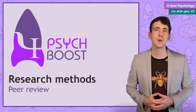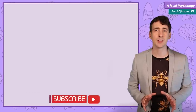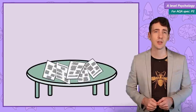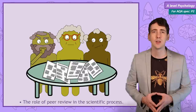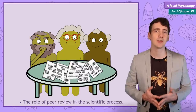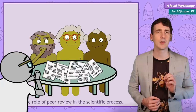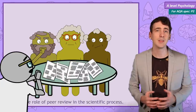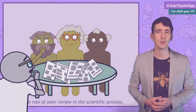This research methods in psychology video covers the process of peer review. Arguably the point of doing your research is to add to scientific knowledge. To do that, your work needs to be available for other researchers to read, so scientists publish their research as an article in an academic journal. But in order to be published, their work has to survive the process of peer review. In this video we'll look at what peer review is, why we do it, and some evaluations of peer review.